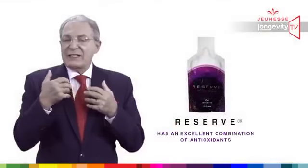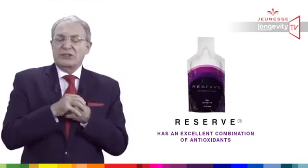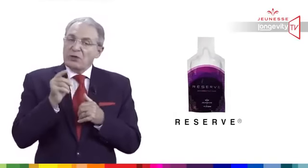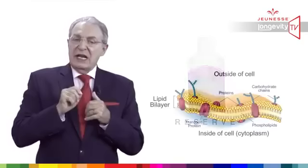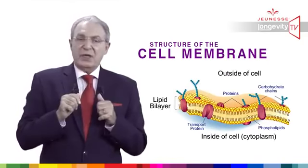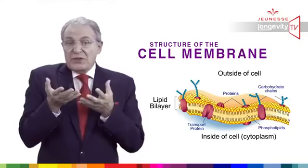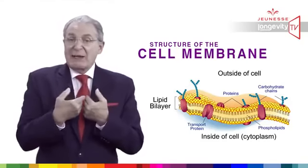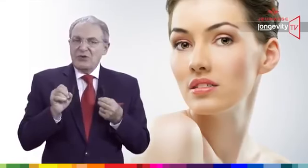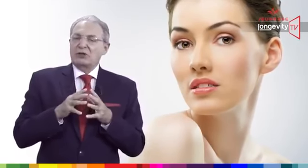Reserve has an excellent combination of antioxidants, especially for repairing DNA damages. But for repairing DNA, Reserve must reach DNA. It has been proven that Reserve has the ability to cross the cell membrane. Reserve is improving our longevity.